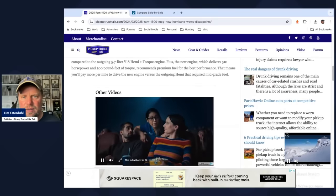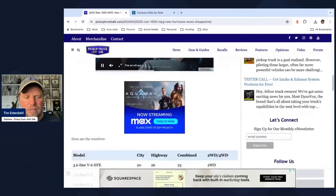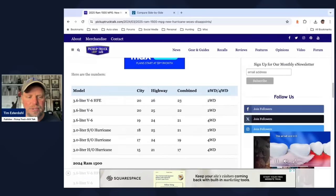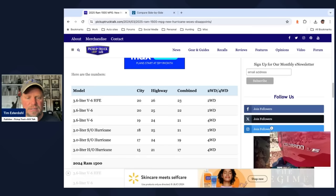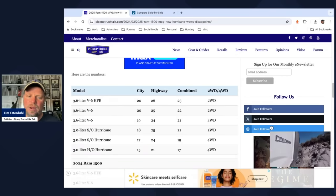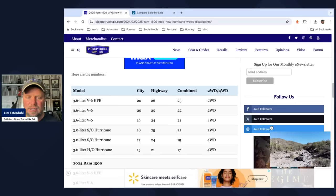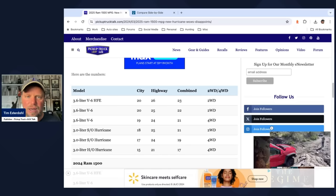But you get a substantial improvement in performance and off-line speed — I drove it, and I have driving impression videos on this channel. Big improvement. The top chart shows 2025 numbers from fueleconomy.gov. We have a high fuel-efficiency version of the 3.6-liter V6, a couple of V6s in two-wheel and four-wheel drive, the standard output Hurricane in both drive configs, and the high output Hurricane currently only available in four-wheel drive.